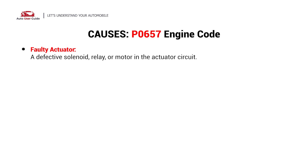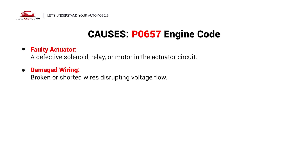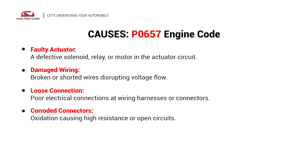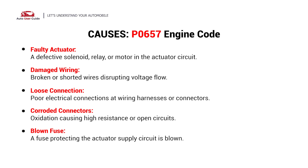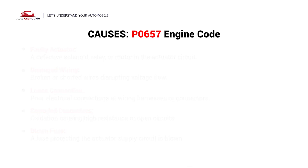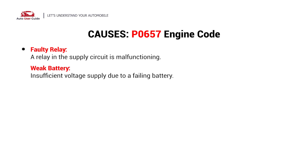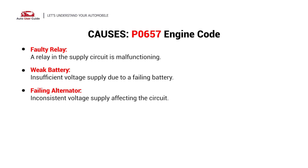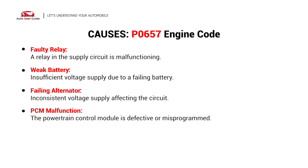Faulty actuator, damaged wiring, loose connection, corroded connectors, blown fuse, faulty relay, weak battery, failing alternator, PCM malfunction, and grounding issue.